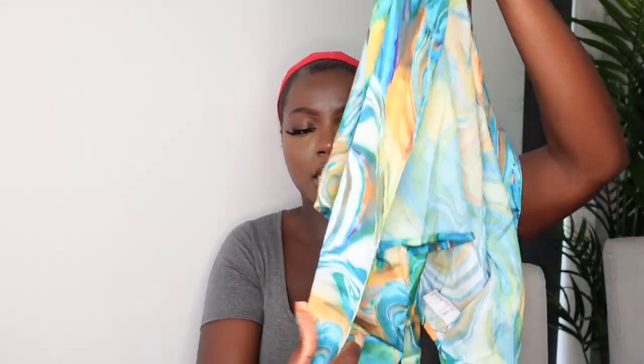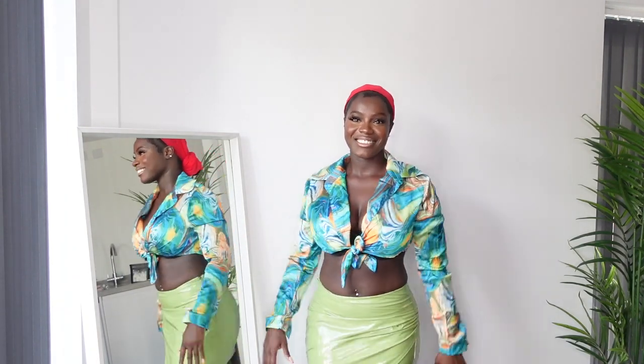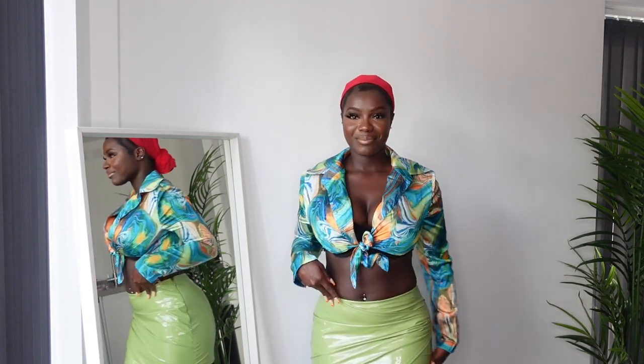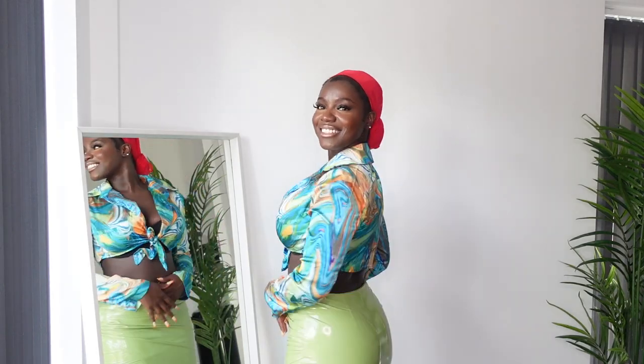The next piece is this colorful long-sleeve top. The buttons work all the way down and you can tie it at the front. It's a lovely piece for summer and holiday. I love that it has all these different colors — you can pair it with a yellow skirt, orange, brown, or black skirt and it will still stand out and look really good. I'm so excited to have this and can't wait to style it different ways.